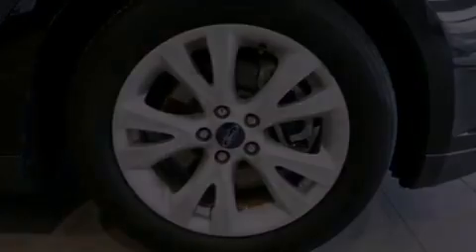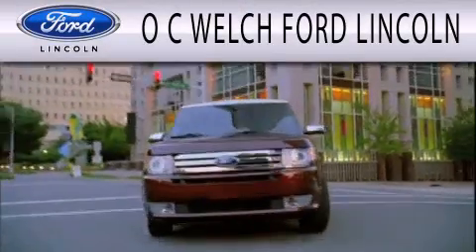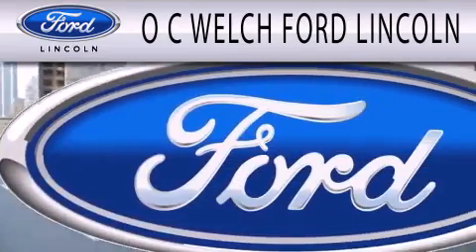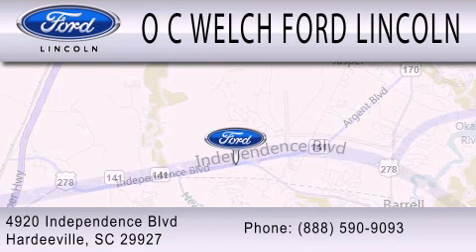This automobile won't last long at this price. Call and arrange a test drive now. OC Welch Ford Lincoln is dedicated to doing everything possible to ensure that the experience you have selecting your next vehicle is as pleasant as possible. We're located at 4920 Independence Boulevard in Hardyville.